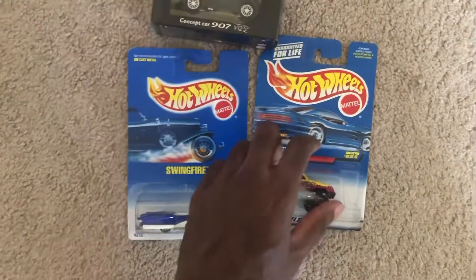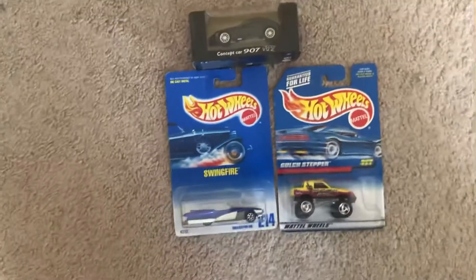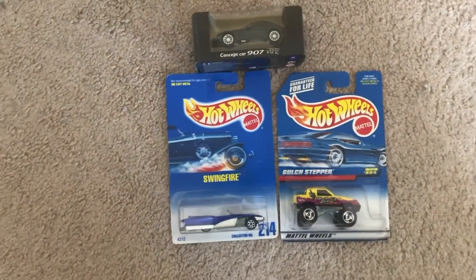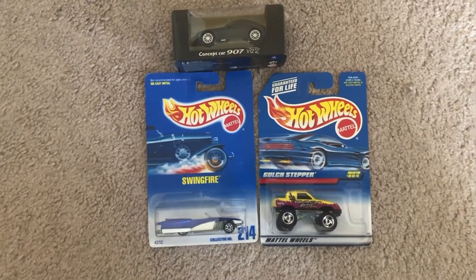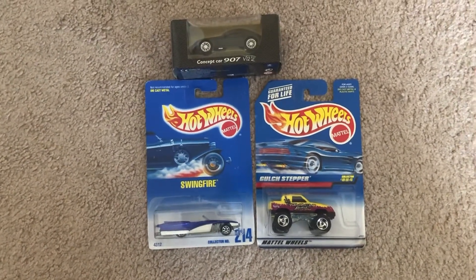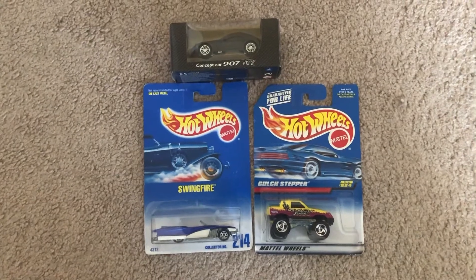So yeah, these are just my new models that I've acquired for today. If you guys enjoyed, be sure to like as well as comment and subscribe to my channel. Tell me what you think of these models. And until then, I'm Jaloc20 Studios and I'll see you guys next time. Peace.